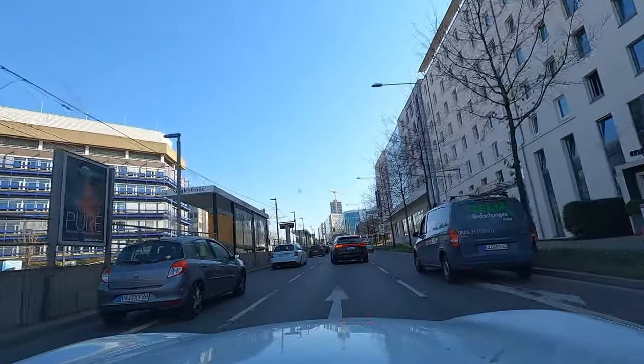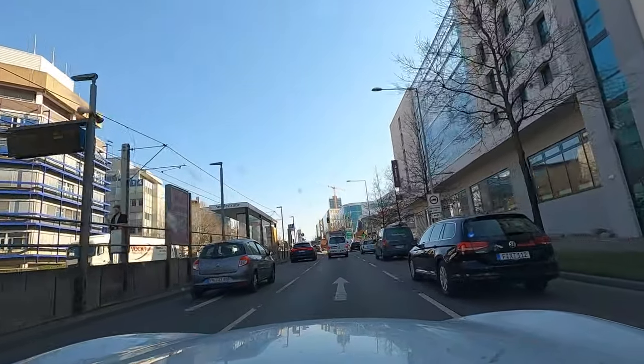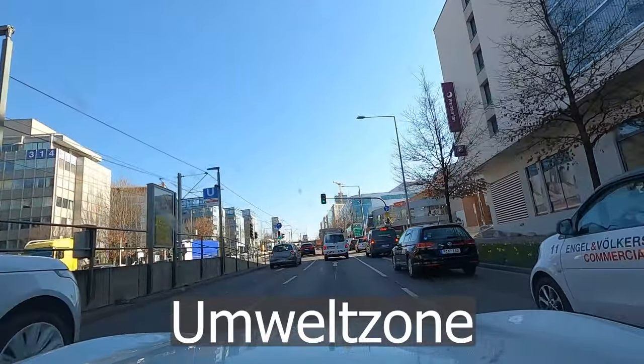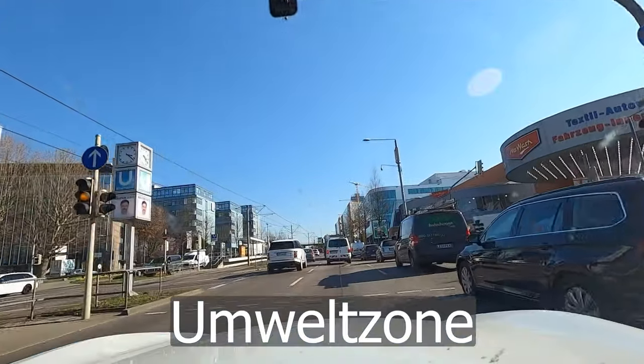Like many countries in Europe, some cities in Germany have low emissions zones. I don't know how to pronounce the word, so I'll write it on screen. Check that before you go, because you don't want to get a fine.